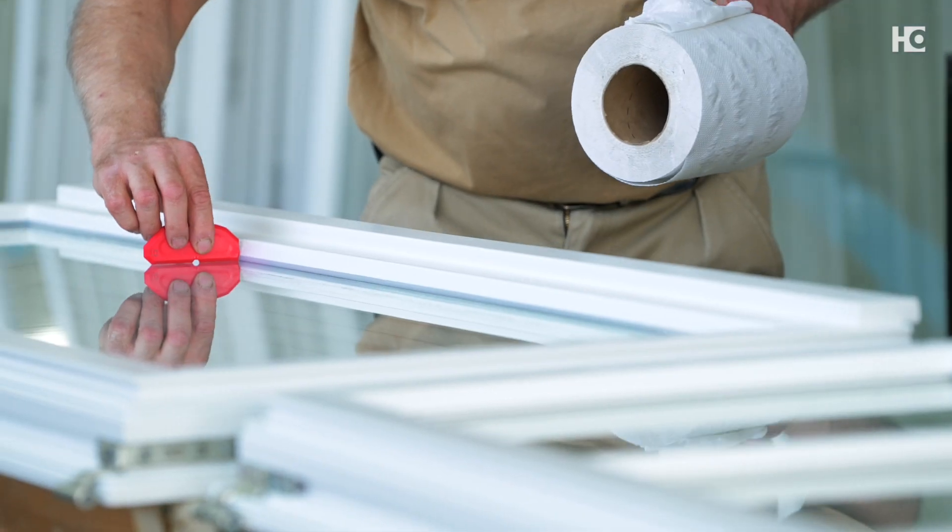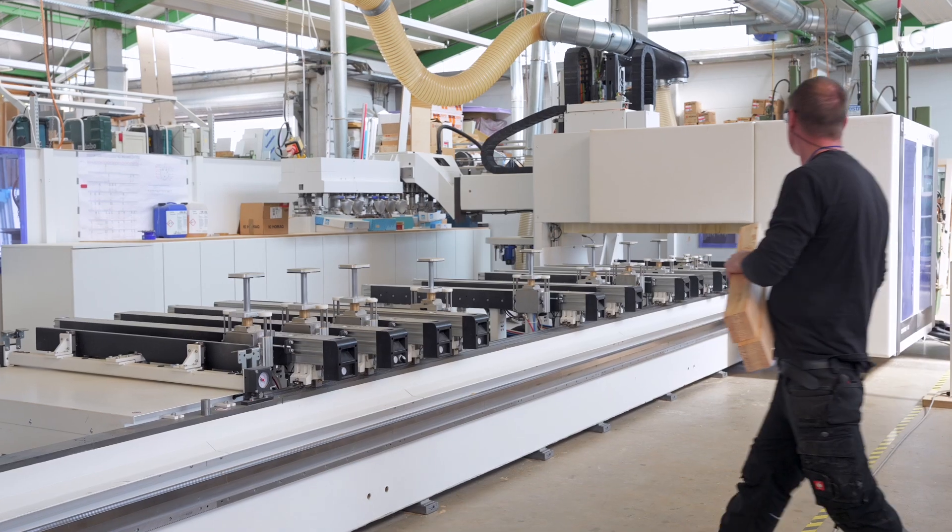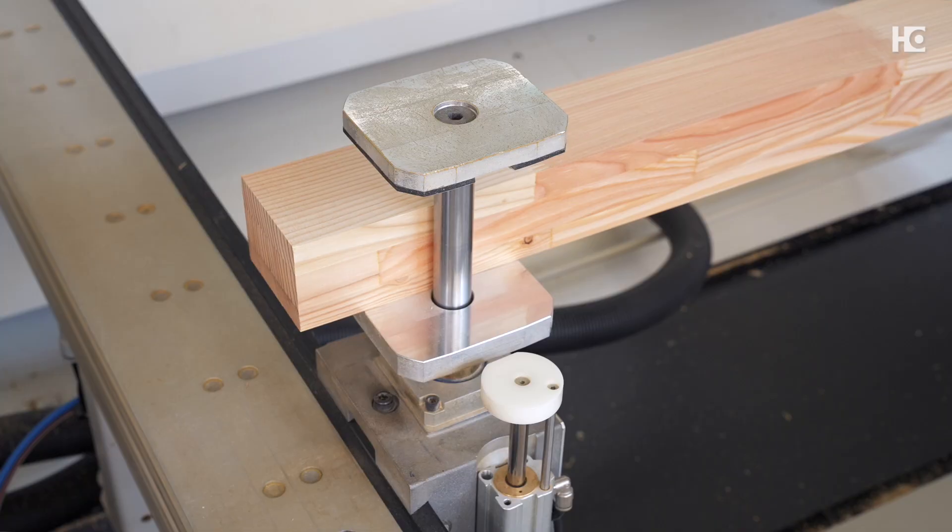The biggest challenge in our day-to-day operations is simply the lack of employees, of skilled workers, which is why we are investing in a modern company, which simplifies the work with modern machines.